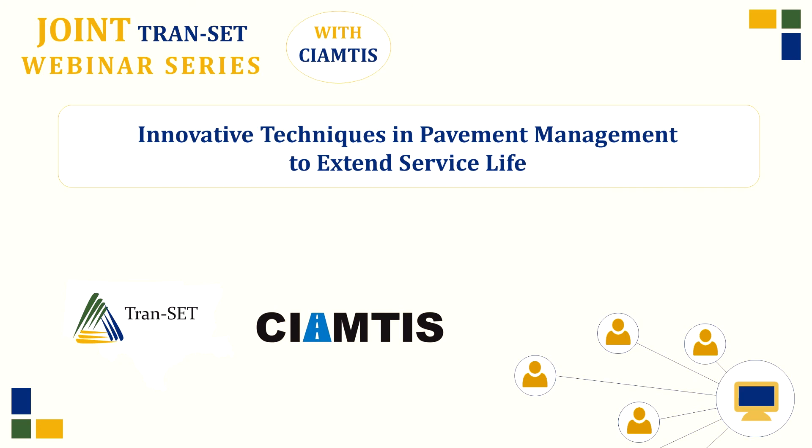Thank you again to the three presenters for a very technical and informative program, and thank you to the attendees. Please reach out with any questions about the webinar series and about TRANSET. Have a great rest of your day.